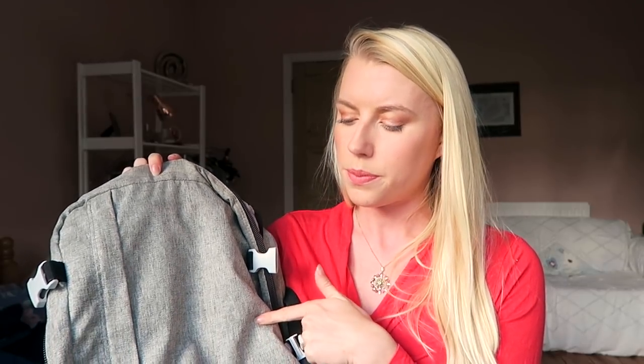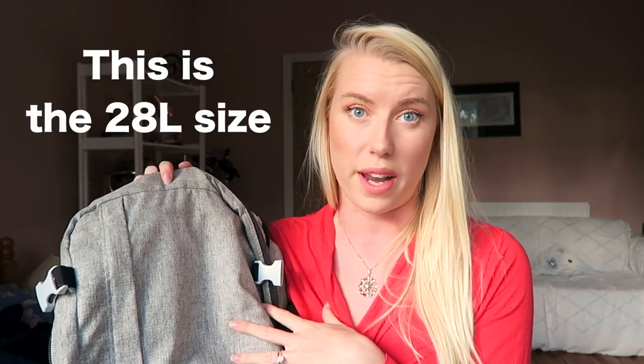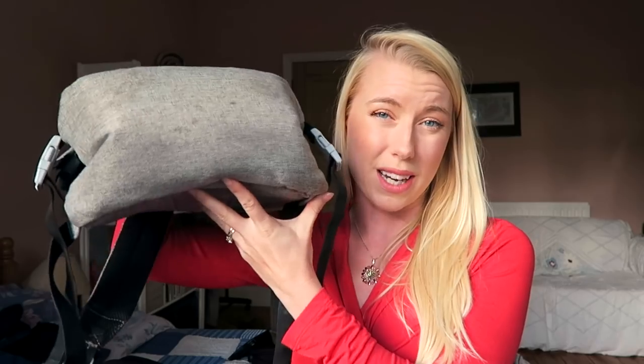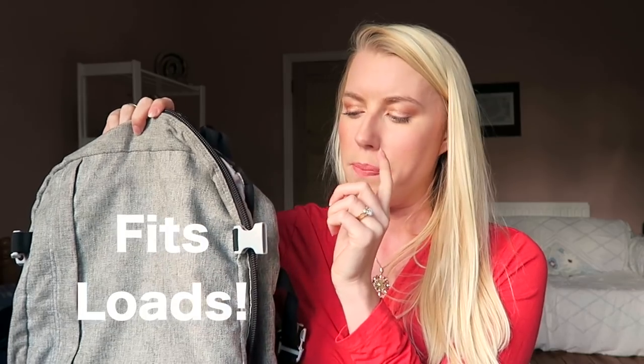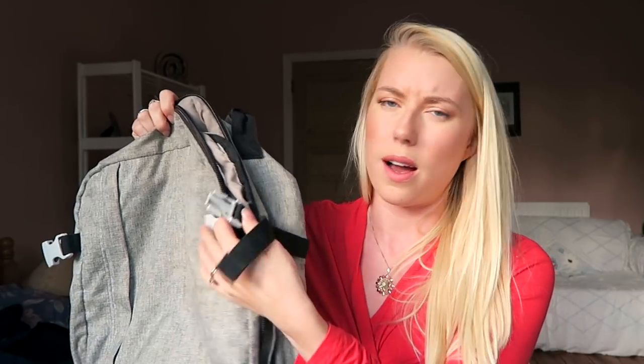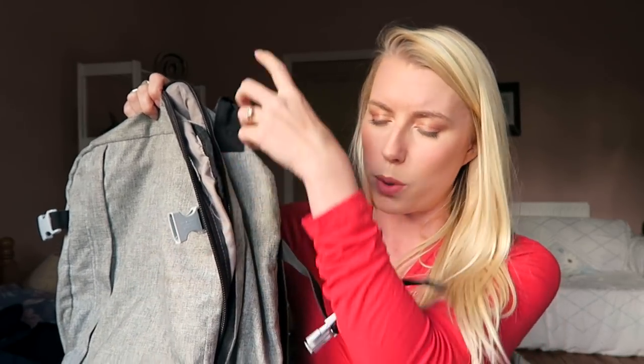The cool thing about Cabin Zero is that they do loads of different colours and loads of different sizes — they can go really massive if you want. This one is an intermediary size, so I've used it for like a week in Europe. By the time you put packing cubes in, it's actually quite fat — I can fit packing cubes, a couple of pairs of shoes, my laptop, my tech. I can fit a lot in this bag and because it's so light it doesn't really add to your weight limit. It also has clips on the side for compression so you can squish your stuff up, or tuck a jacket or yoga mat in the side between the straps.